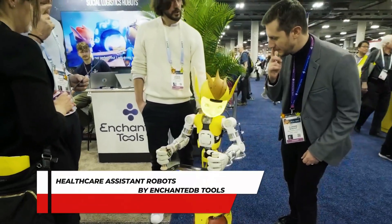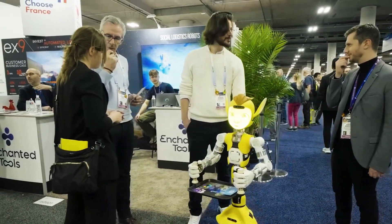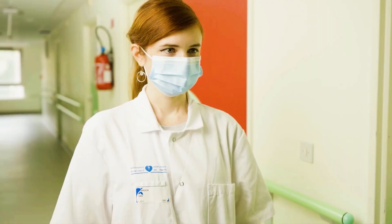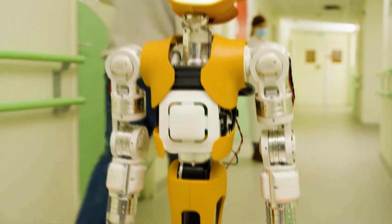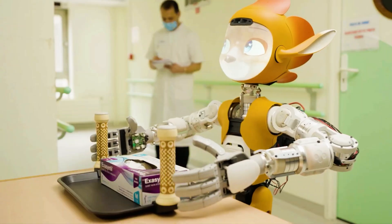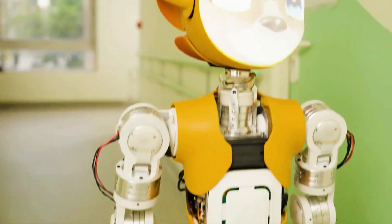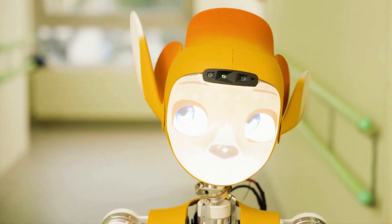Number 2: Healthcare Assistant Robots by Enchanted Tools. Enchanted Tools, a Paris-based startup, has introduced Meroki and Meroka, the anime-inspired healthcare assistant robots that promise to revolutionize logistical tasks in hospitals and hotels. Designed with friendly expressions, a humanoid appearance, and playful personalities, these robots aim to bring joy and ease to healthcare settings. Meroki, characterized by an endearing cat-like design, adds a touch of wonder to the workplace, making it especially appealing for young patients.